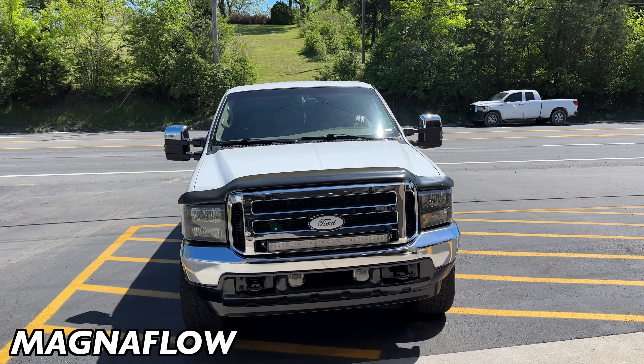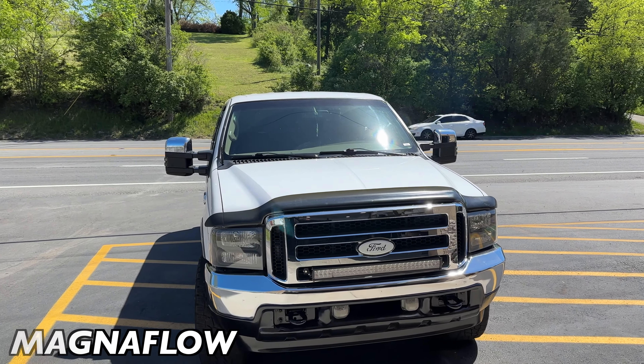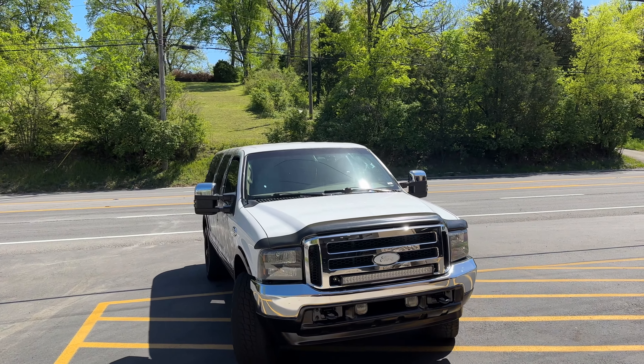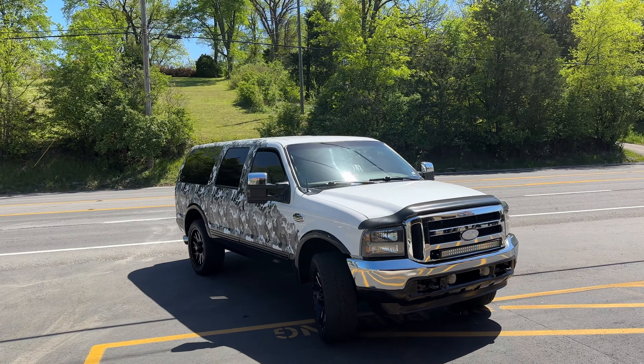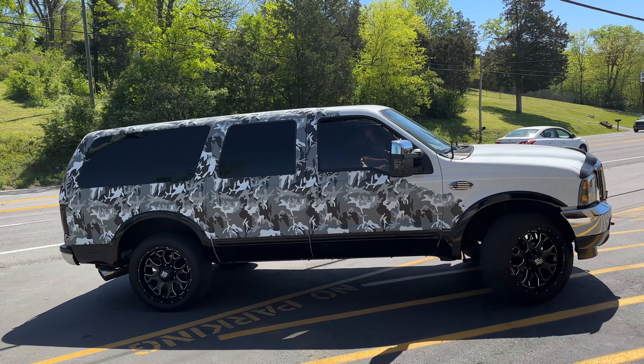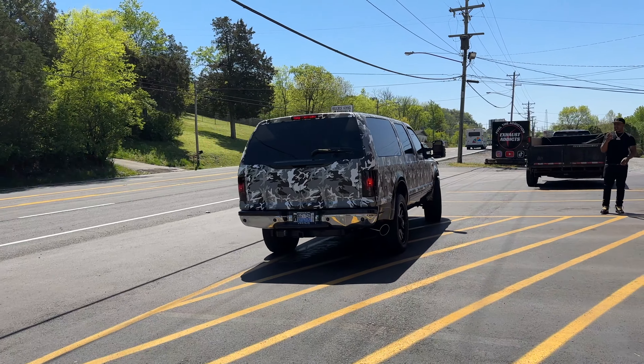Ford Excursion — high flow cat, 3-inch pipe, 28-inch Magnaflow, 6-inch tip. Everything's just massive. That's a beautiful car, guys. Sexy!